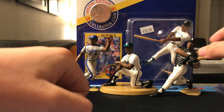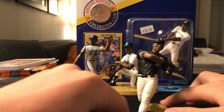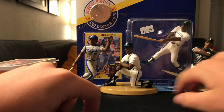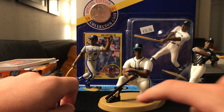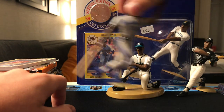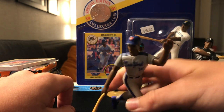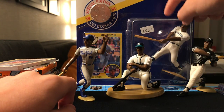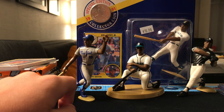And then we also got these Starting Lineups. We got a Bo Jackson when he played for the White Sox, a Ken Griffey, and a Darryl Strawberry, which I think is my favorite. And in the back we also have the one with the coin and the 1991 edition.